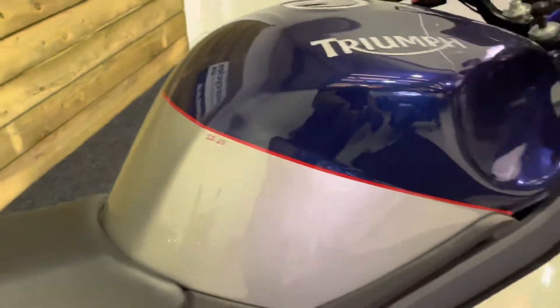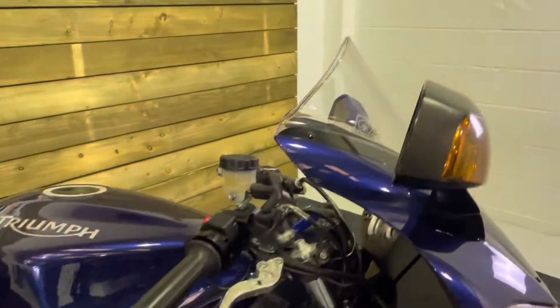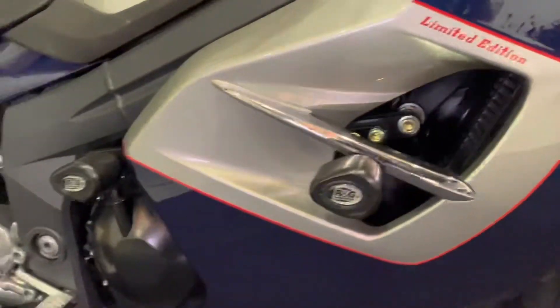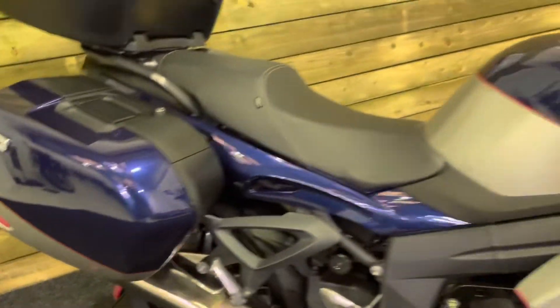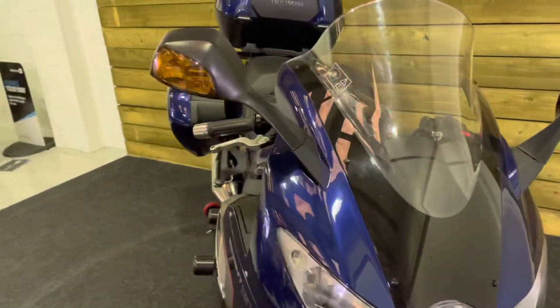All the paintwork on this bike is in really good condition — it's lovely. There's no damage on the bar ends, the levers, or the mirrors as you can see there. The fairing looks really good as well and there's no corrosion anywhere on the bike at all. It's a really nice machine — superb. If you like going fast but want to be in a bit of comfort, then this is superb.